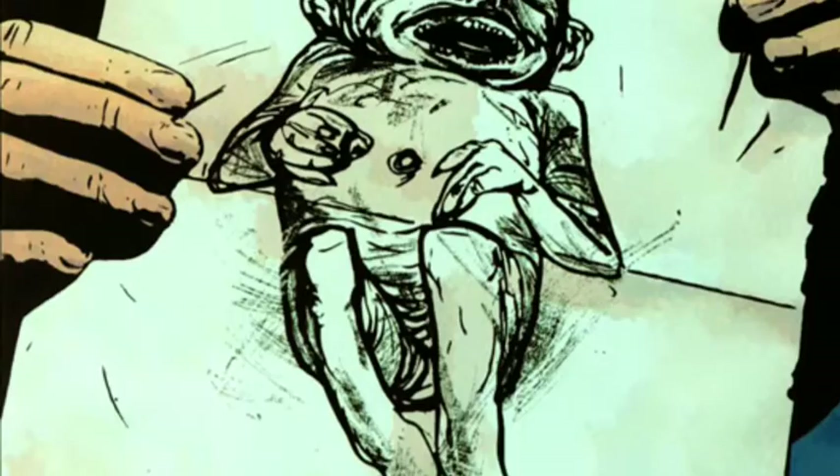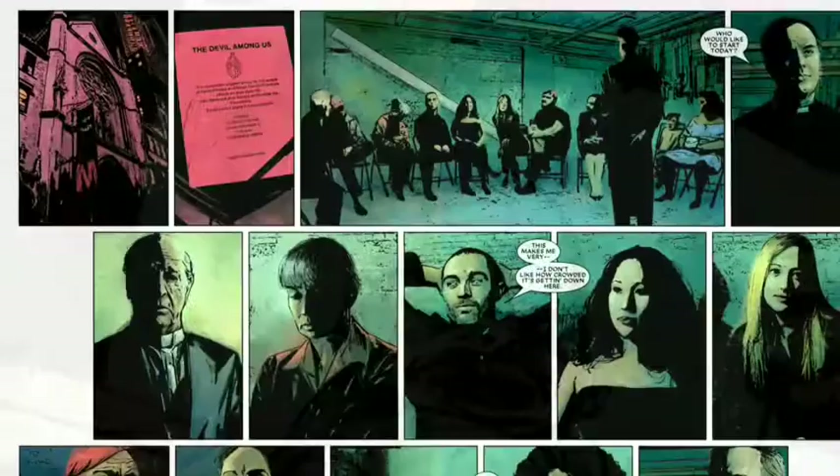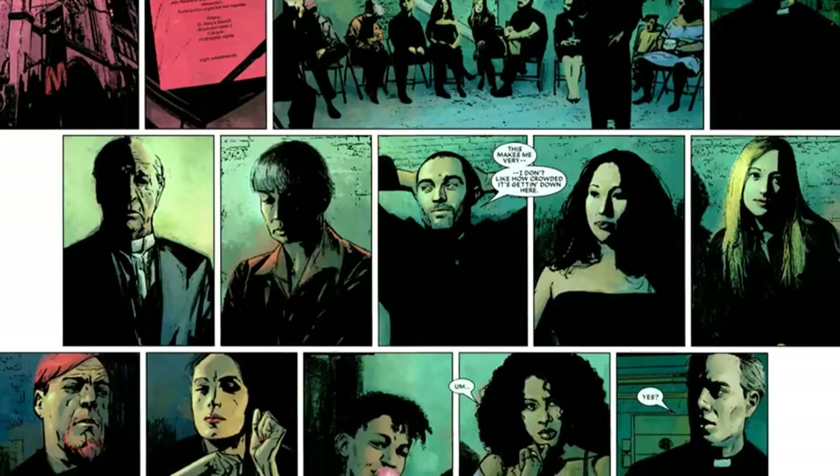Show, don't tell is a technique often employed in various kinds of texts to enable the reader to experience the story through action, words, thoughts, senses and feelings rather than through the author's exposition, summarization and description. The goal is not to drown the reader in heavy-handed adjectives, but rather to allow readers to interpret significant details in the text.